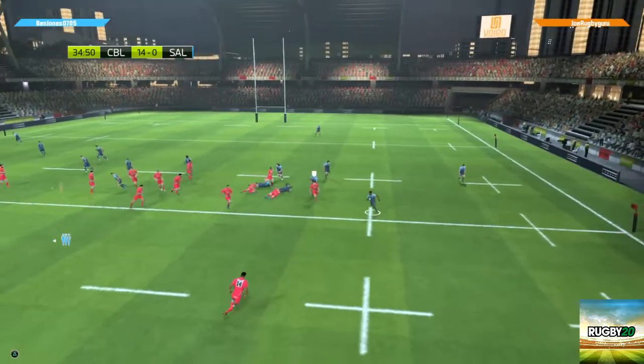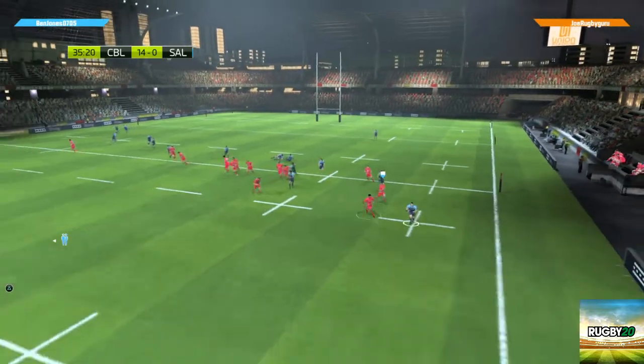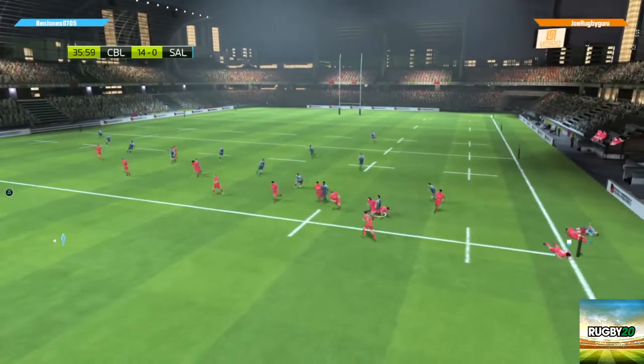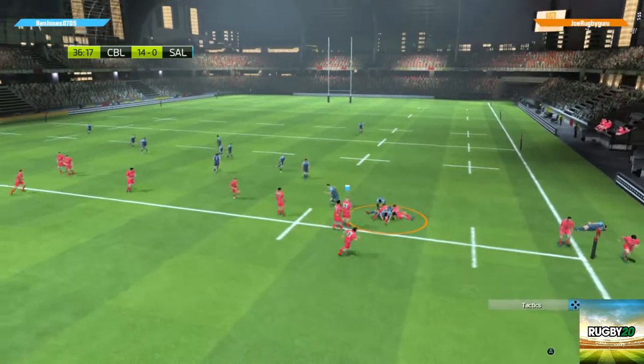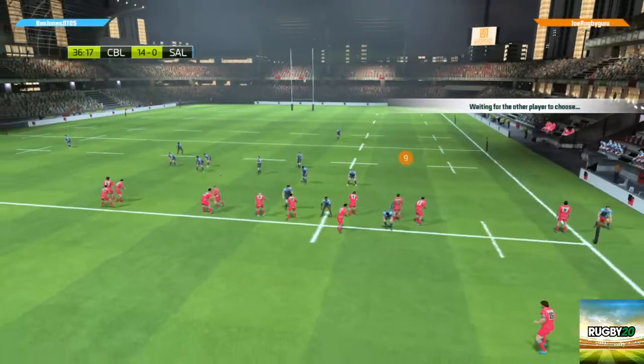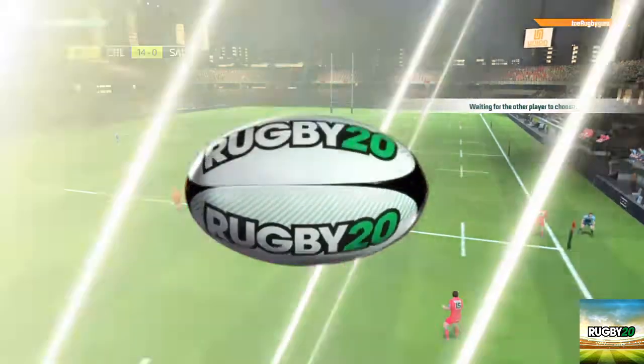Good passing — Halaholo picked out on the overlap. He just switched off in that tackle. There's the tackle, here's the ruck being created. Halaholo can't manage to get the ball into the hands of Robinson — terrible finishing, oh that could cost them dearly.